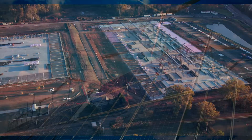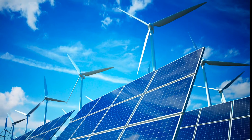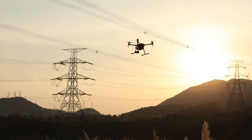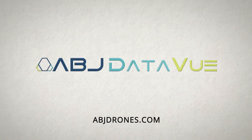The ABJ Data View solution is smarter, faster, more effective, and provides an advanced level of data that has never before been available. ABJ Data View has revolutionized asset business intelligence and is available on a global scale. To get started with our state-of-the-art data solution, visit our website or contact us today.